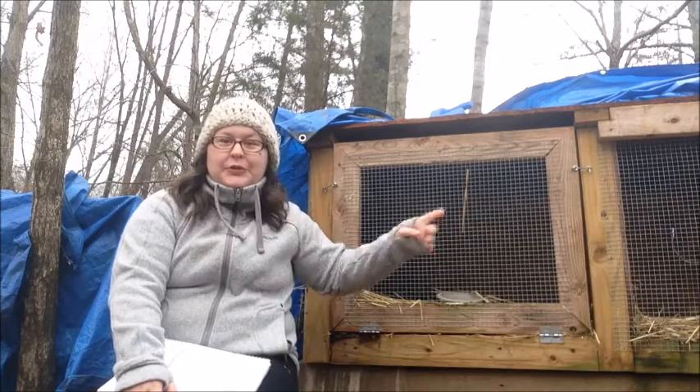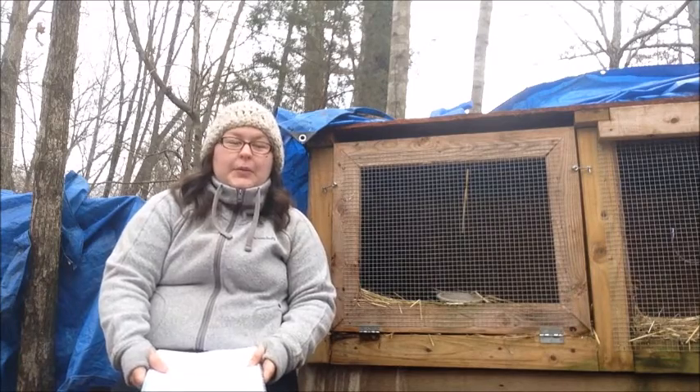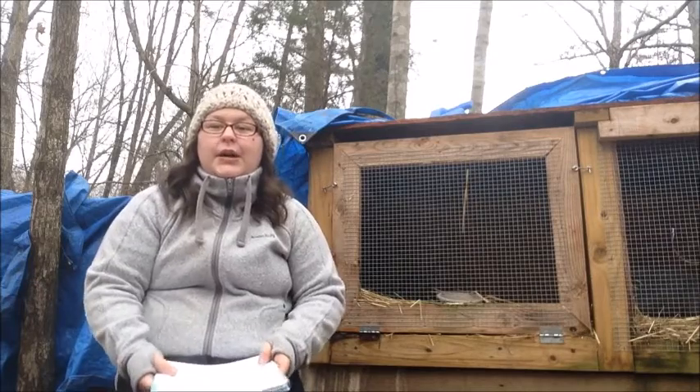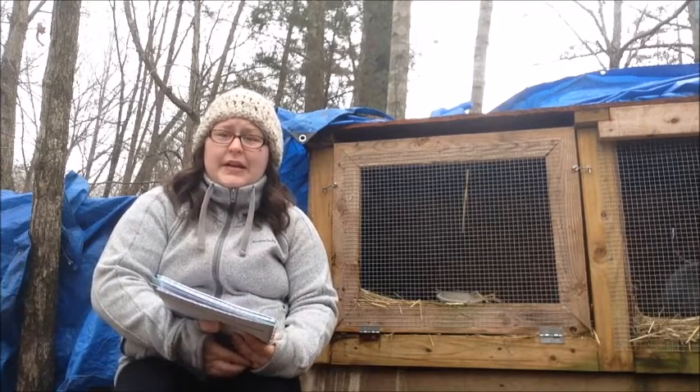Right here we have Luke — he'll come back and forth throughout the video and I'll tell you more about him in a little while. I want you to meet some of our rabbits and some of the breeds that we have. We are downsizing this year, but we are keeping some of them for our own use and to sell as show rabbits.